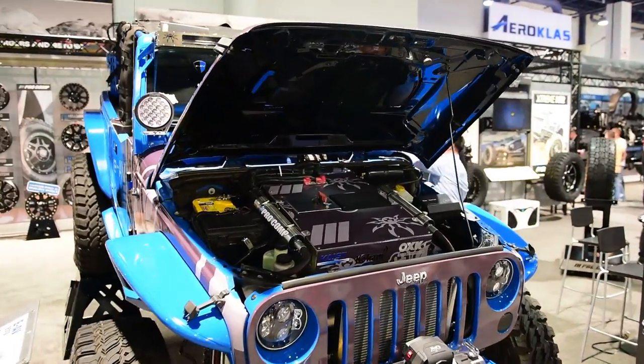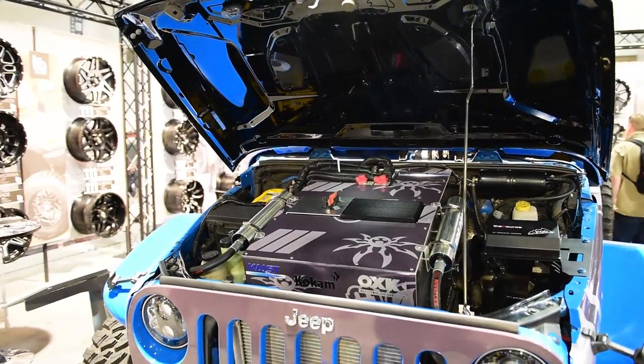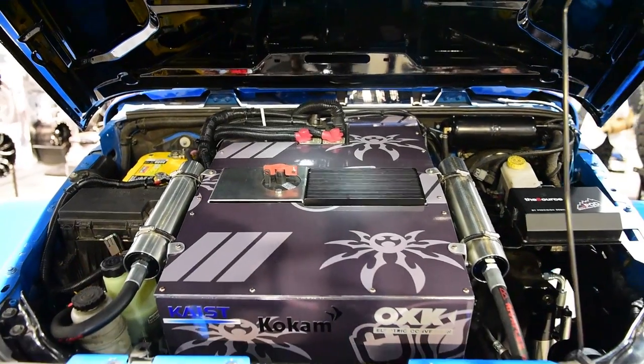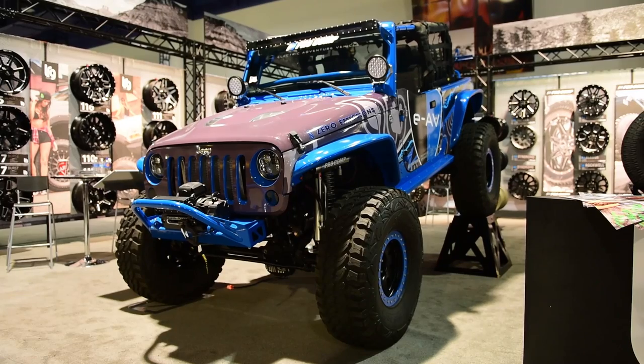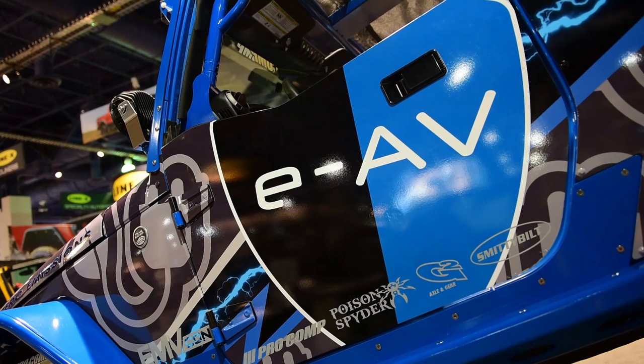We've converted a Jeep JK to a completely electric vehicle. We removed the original engine and transmission and replaced it with a permanent AC motor similar to a Tesla, and a lithium ion battery pack — specifically nickel manganese cobalt — which is the best kind of lithium ion battery pack, with the highest energy density. This thing will go 150 miles on the freeway, and because it's a zero emissions vehicle it should qualify for the carpool lane. It'll also go for four days on the trail.